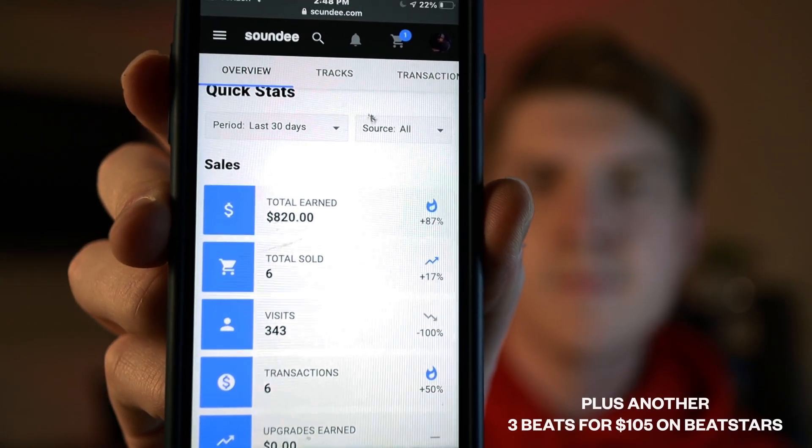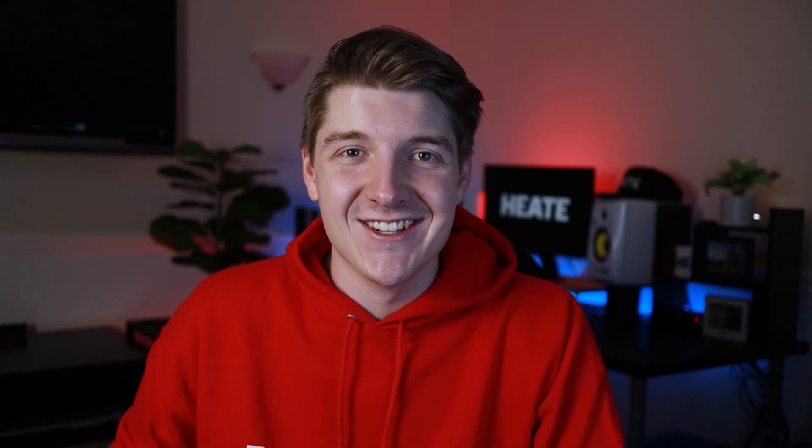This month has been my most profitable month ever selling beats online. I sold a bunch of beats, even sold a few exclusives, about to sell one more hopefully today, and all together this month is going to be around $1,400 in sales.